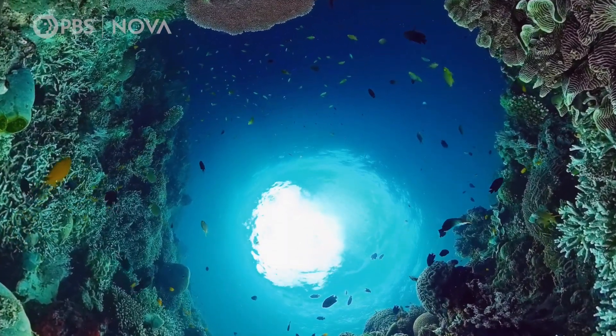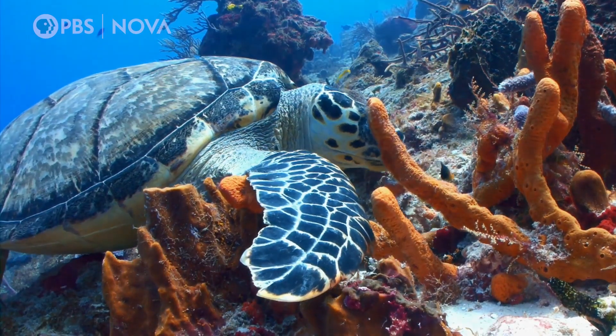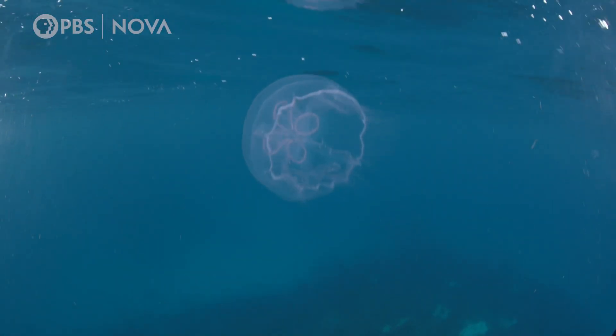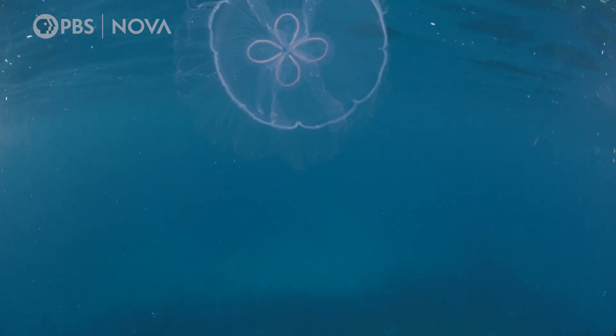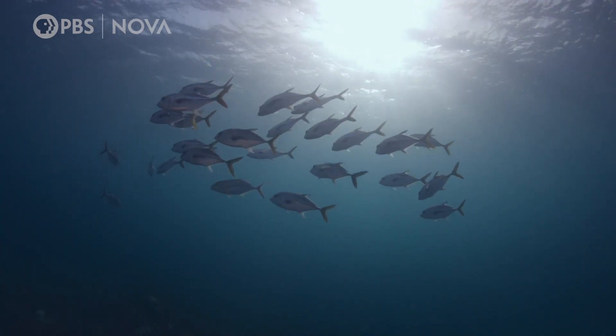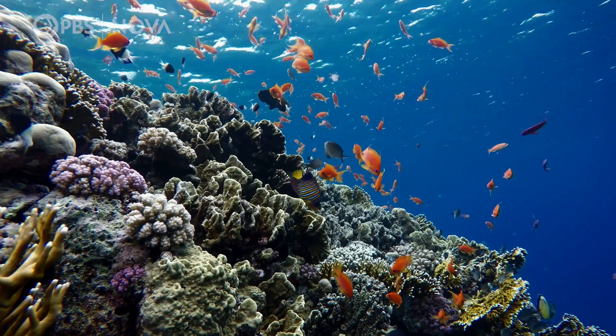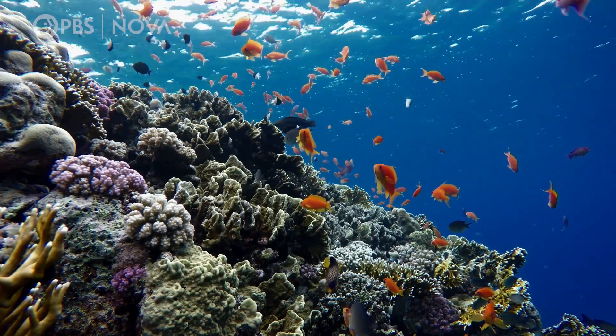Healthy coral reefs can be stunningly beautiful and play a critical role in coastal ecosystems. They harbor a tremendous diversity of marine life and contribute to the overall health of the world's oceans and their coastlines. A quarter of all marine species depend on them for survival.